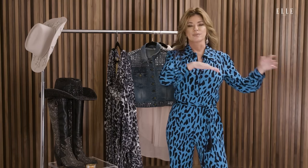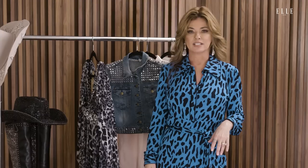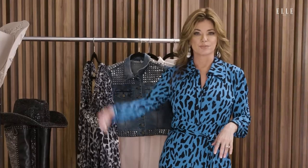Leopard print belongs everywhere, whether it's a really high haute couture fashion house or a girl out riding her horse with her leopard print cowboy hat — it belongs in all of those places. Hi, I'm Shania Twain and today I'm showing off my favorite pieces to Elle. I've got lots to be excited about right now and to share with you today.